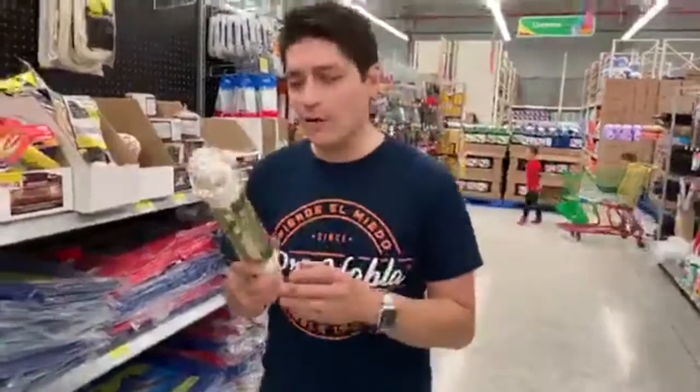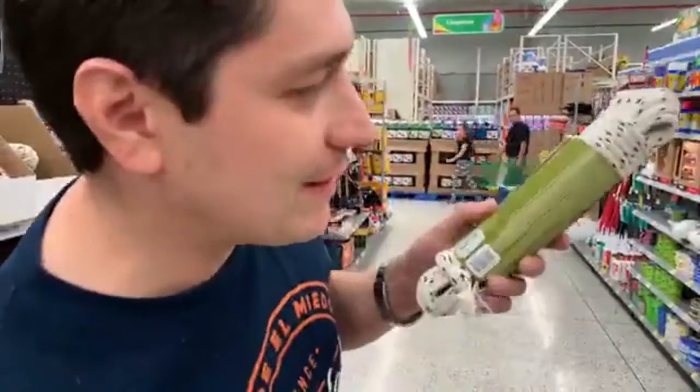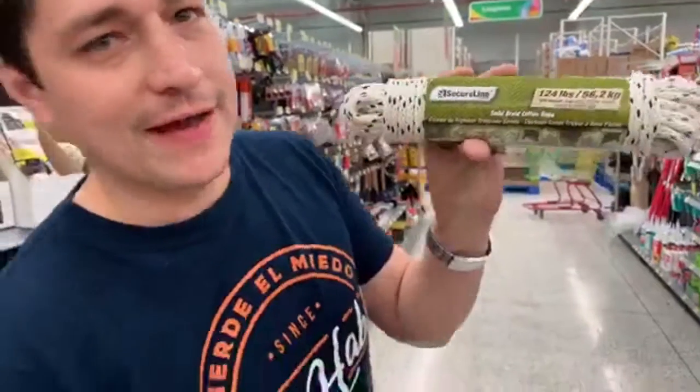This is a good one. This is called rope. Rope — you say it at home. Rope. You can actually see it right there, it says rope.